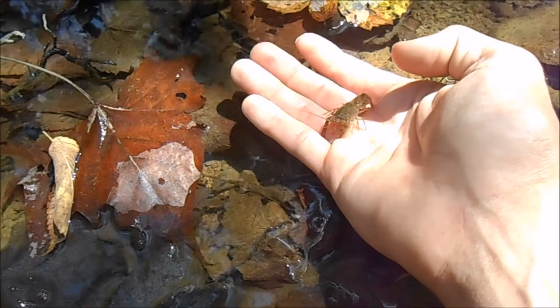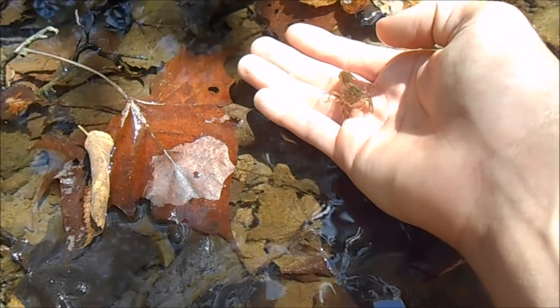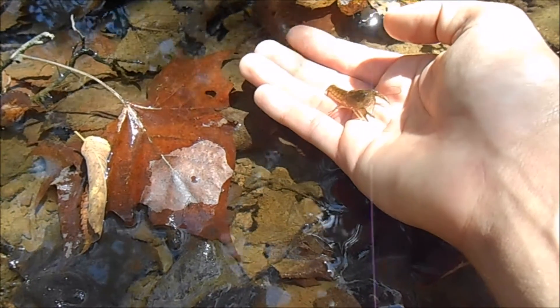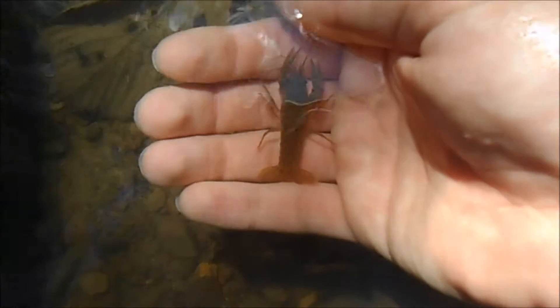These guys live on the bottoms of rivers or lakes and pretty much what they'll eat is just dead fish or dead insects that float to the bottom — sometimes even snails and clams.